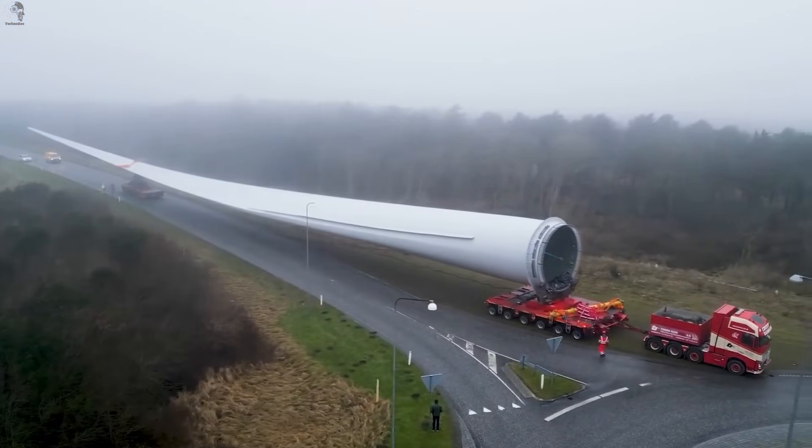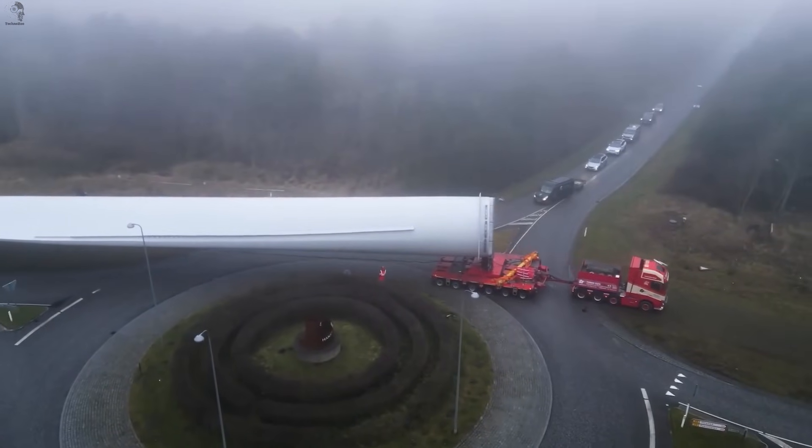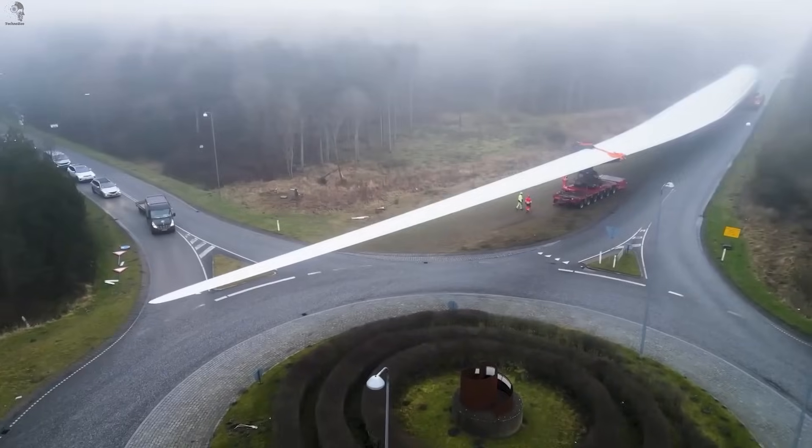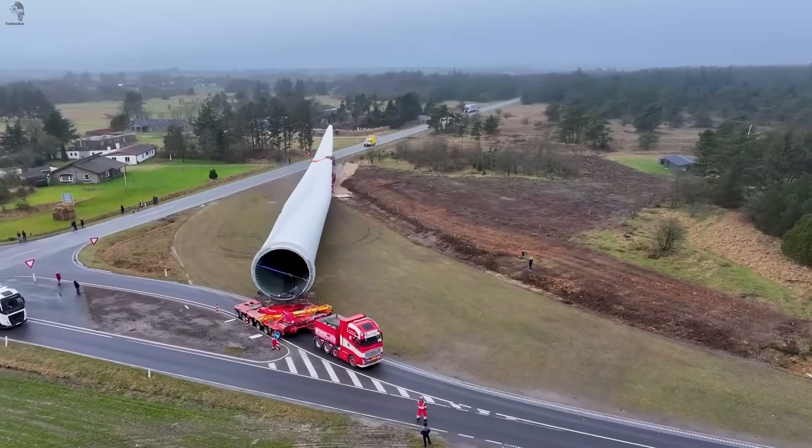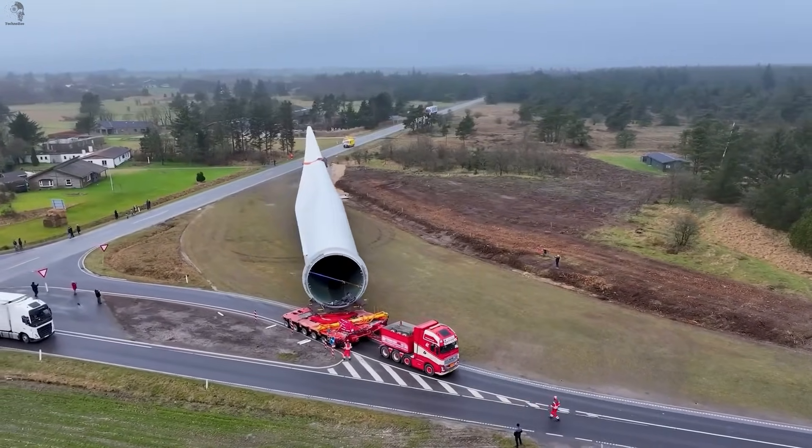This giant wind turbine blade is nearly 100 meters long — so long it can't even take normal corners on the highway. A heavy haul truck has to bend the rules, sliding wide and cutting across roads just to make the turn.